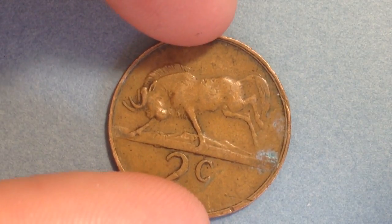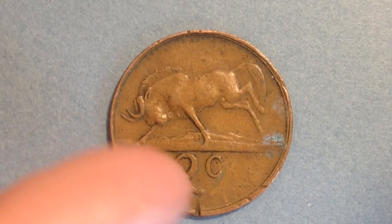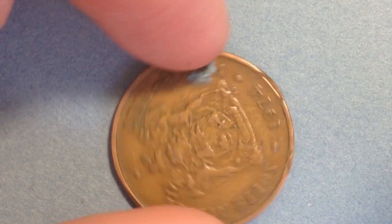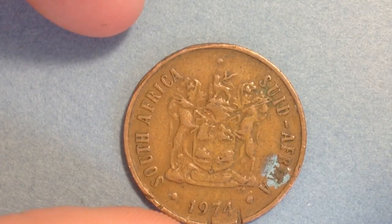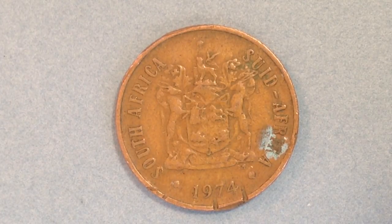Flipping it over, there's a nice animal on the back — a wildebeest bucking to the left. My initial thought was that it's a horse, but it has horns, which is the key characteristic of the wildebeest. As for mintages, the highest production year is toward the end: 1990 with 215 million, 1989 with 213 million, and 1980 with 182 million. Going back to 1974 — which is what I have here — only 25 million were made. The earlier years in the 1970s through 1981 don't break 100 million, but from 1983 through 1990 there are 100 to 200 million coins produced each year.